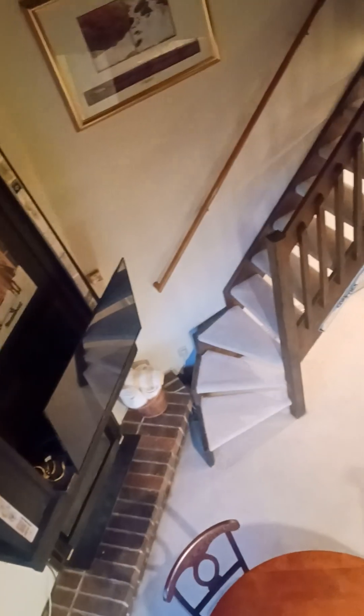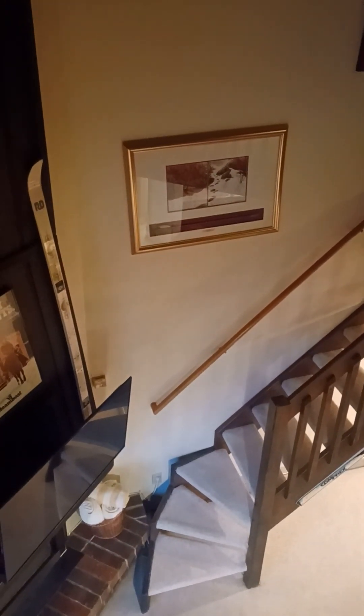Being on the top floor, you do get a vaulted ceiling here, and like I said, this is open to downstairs. I hope this helps — talk to you soon.